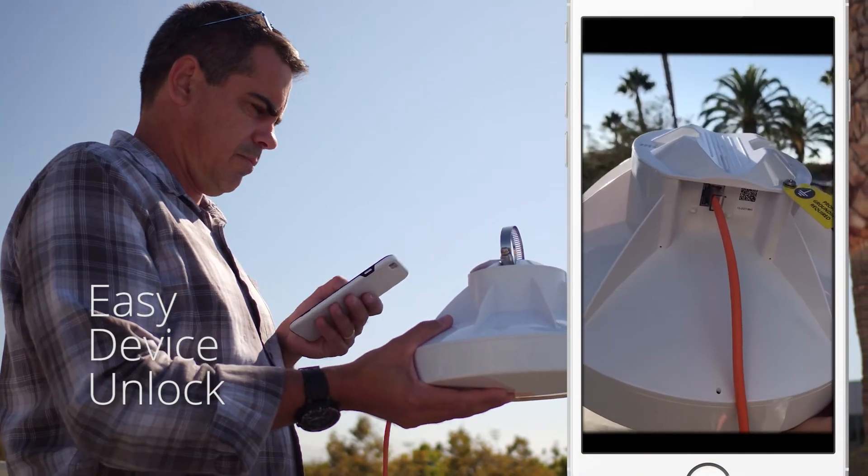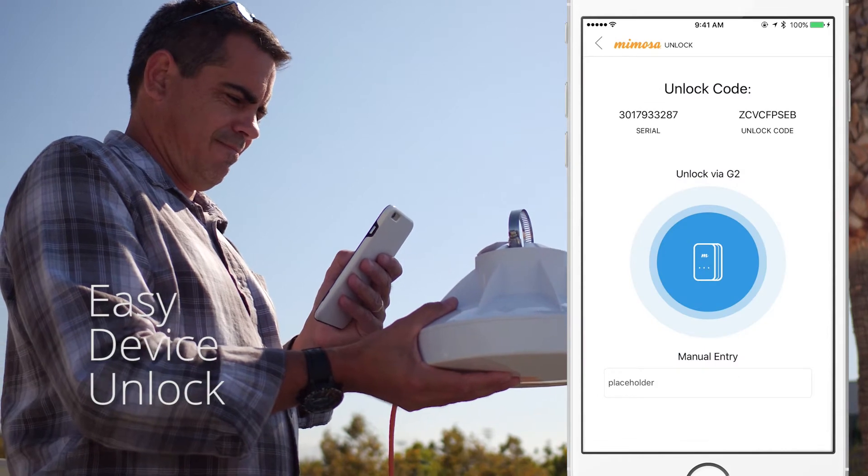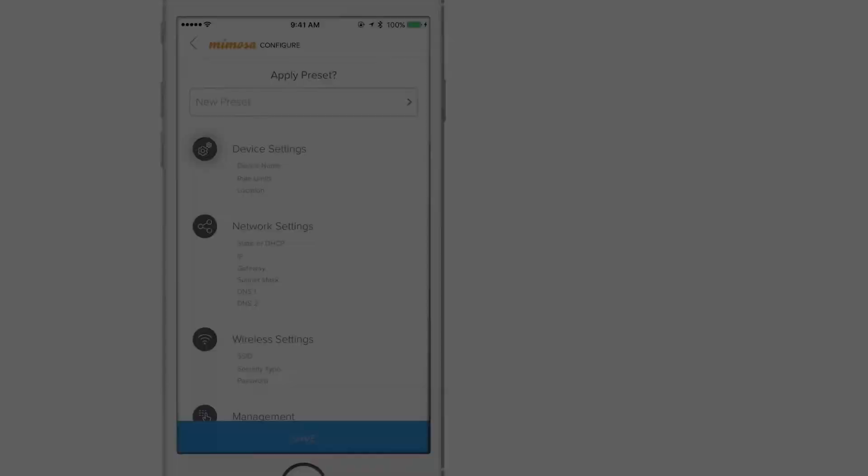We started by automating the device unlock and registration process. This is also important for correlating the installed Mimosa client devices with the unique subscriber and their service provisioning.